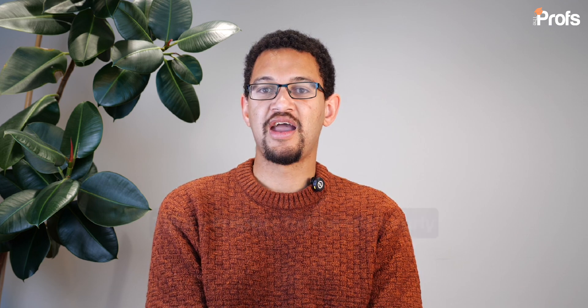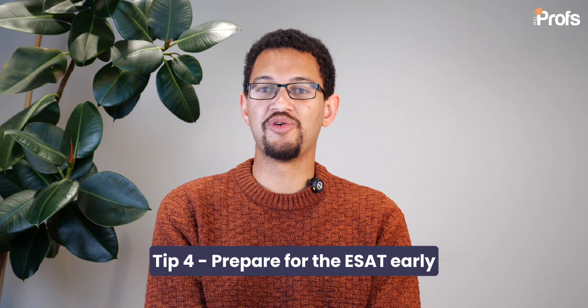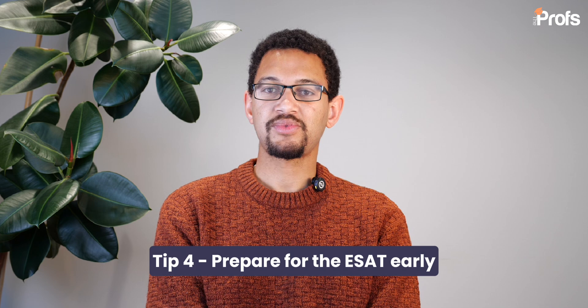Imperial now also bases its admissions decisions on the ESAT. For most engineering courses, with the exception of chemical engineering, you'll need to complete the Mathematics 1, Mathematics 2, and Physics modules of the ESAT. For chemical engineering, the modules are Mathematics 1, Mathematics 2, and Chemistry. More information on how to ace the ESAT is available in another video.